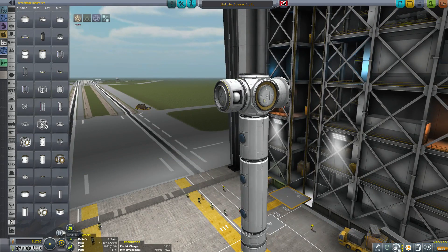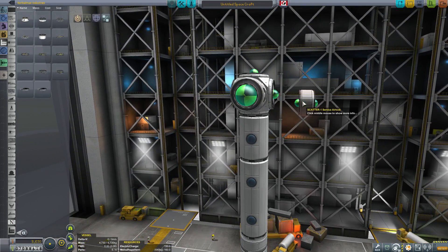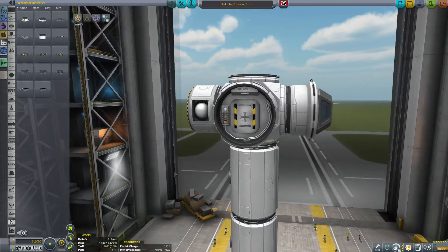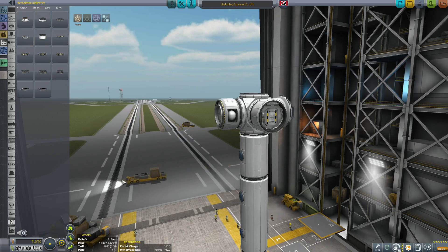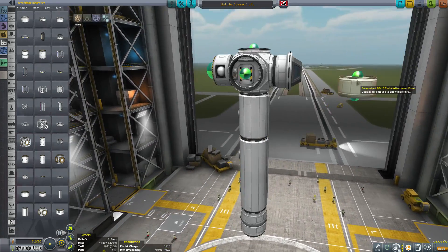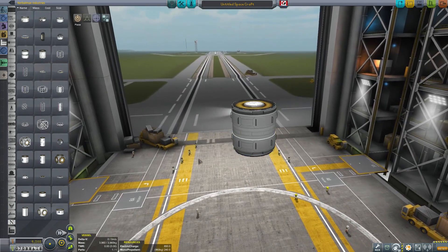Next up we have a very nicely modeled service airlock. Beautiful modeling — it's a great little airlock that holds one Kerbal, allowing you to move your Kerbal around your station. The last of the 1.25 meter parts is a very simple radial attachment point — a short pressurized piece allowing you to attach other items. That is basically it for the 1.25 meter parts.